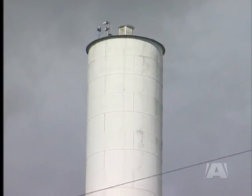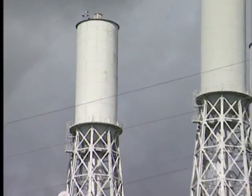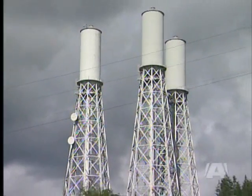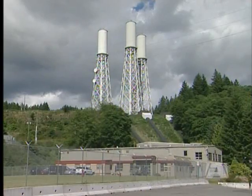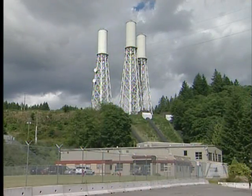Part of Hydro's planning process is also focused on whether or not they'll still be able to make use of these surge towers. At 90 metres in height, the landmarks were at one point the tallest structures on Vancouver Island.